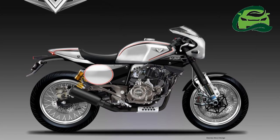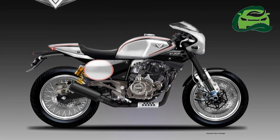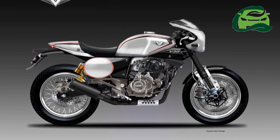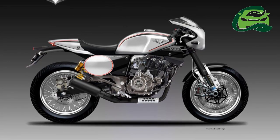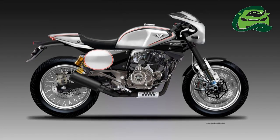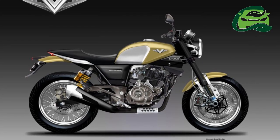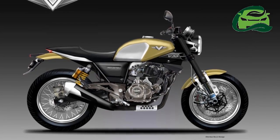The newest addition to the Bajaj V series, the Bajaj V12, was just introduced, and there is already speculation of bigger options in the works. Italian designer Auburden Betsy has released a few renderings of the Bajaj V22, using the Bajaj Pulsar 220 as the base.